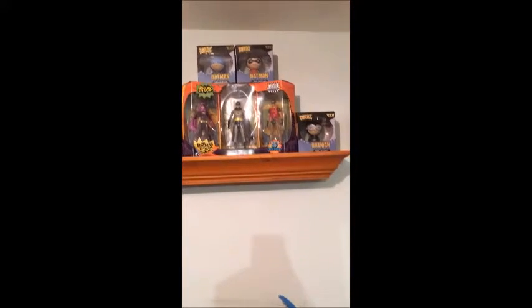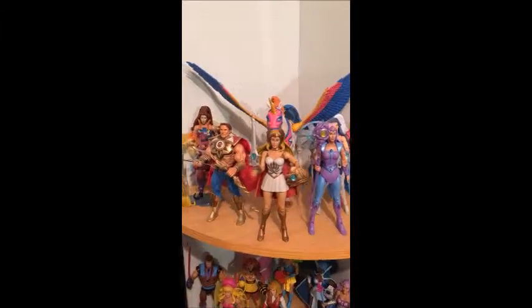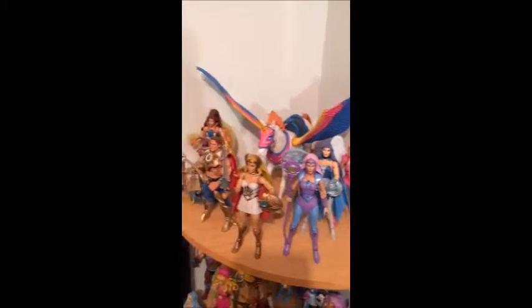What I'm really happy about is my She-Ra collection right here. I am still missing some characters, however I will be completing it in the next few months.